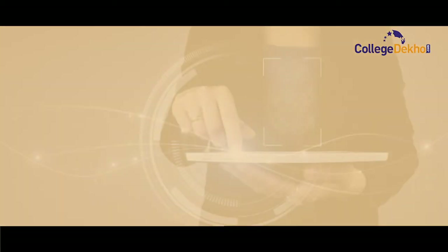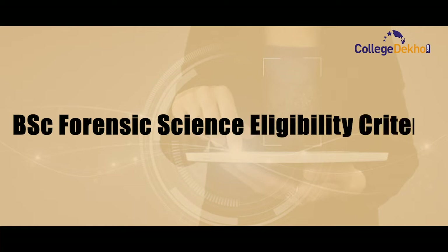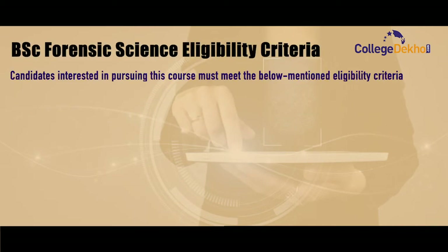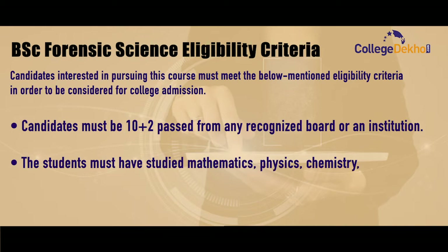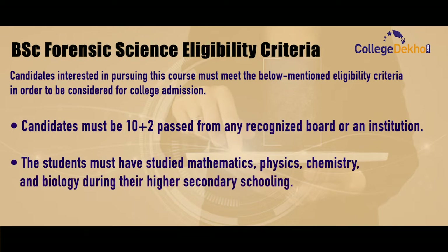The BSc Forensic Science eligibility criteria: candidates interested in pursuing this course must meet the below-mentioned eligibility criteria in order to be considered for college admission. Firstly, candidate must be 10+2 passed from any recognized university or institution. Secondly, the students must have studied Mathematics, Physics, Chemistry and Biology during their higher secondary schooling.